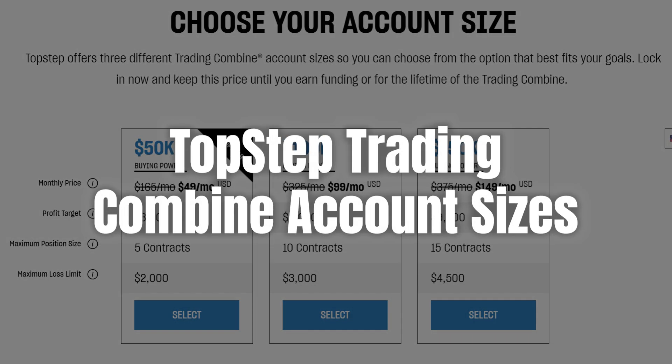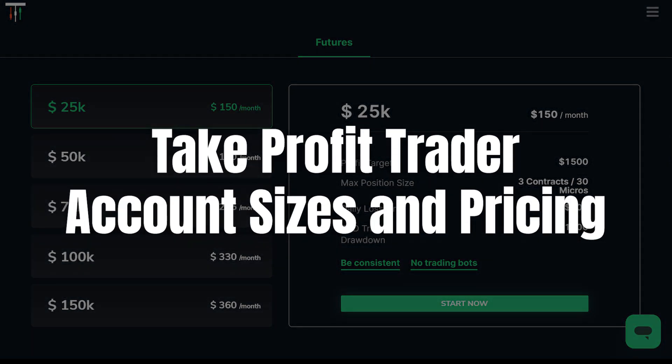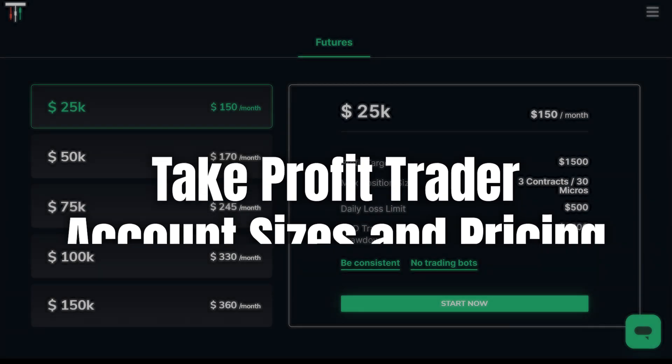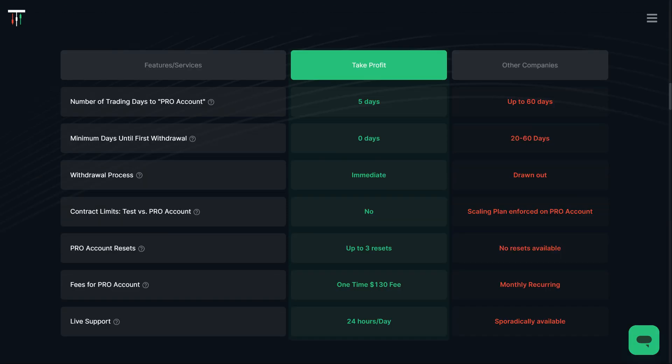Top Step's Trading Combine has a structured approach with account sizes starting at $50,000 and going up to $150,000. It's great to test your skills, but the rules and conditions can feel restrictive — profit targets, max loss limits, and a bunch of other requirements that keep you focused on the rules rather than on your trading strategy. Take Profit Trader offers account sizes from $25,000 up to $150,000 with proportionate profit targets that make sense. The fee structure is straightforward, and you're not constantly worrying about arbitrary rules. The goal is to get funded and start trading with real money as quickly as possible, and that's what Take Profit Trader helps you do.